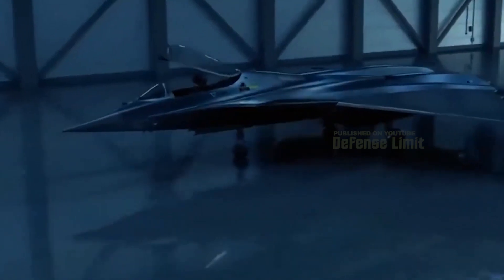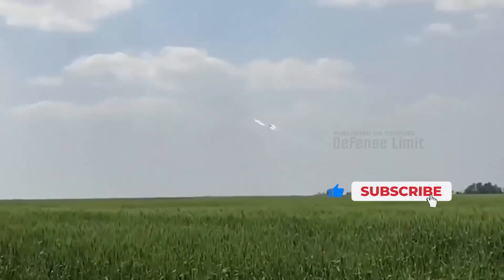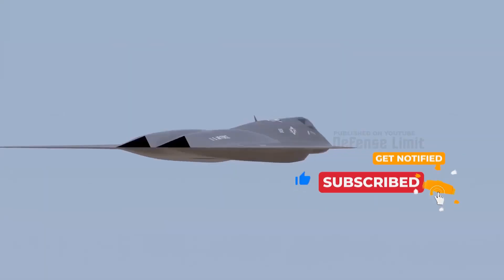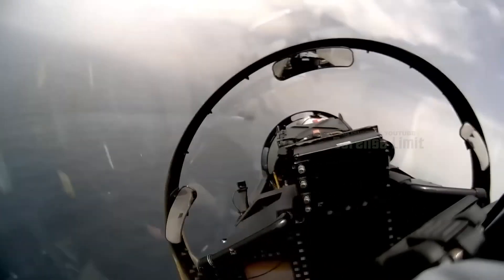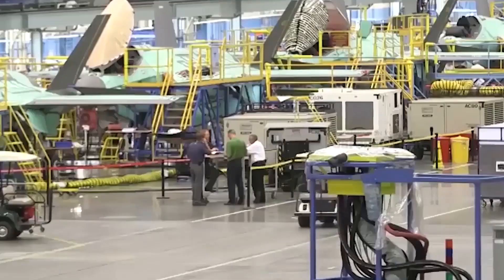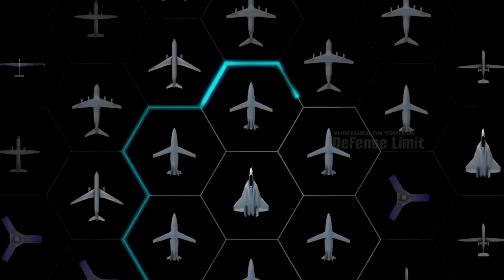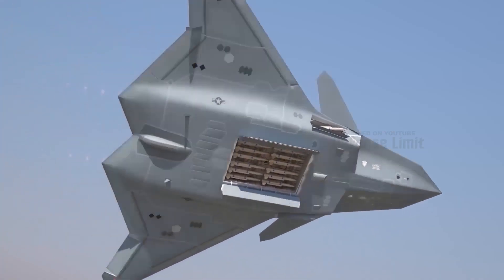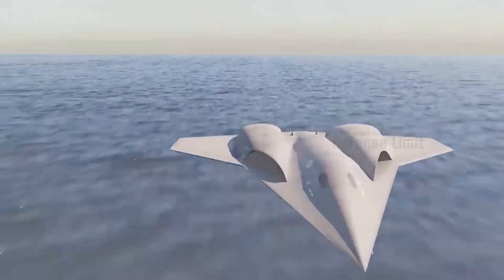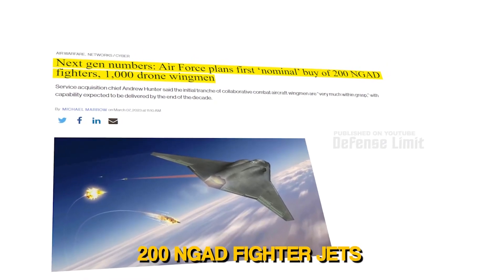Have you ever imagined what it's like to be in the cockpit of the world's most advanced fighter jet? What is the mystery hidden behind this new technology? In this video, we'll show you the inside of a United States NGAD sixth-generation fighter jet and reveal some surprising secrets. Military experts call it a significant breakthrough in fighter jet technology, from its hi-tech equipment to its state-of-the-art weaponry. Get ready for an exclusive look at the inside of the US sixth-generation fighter jet.